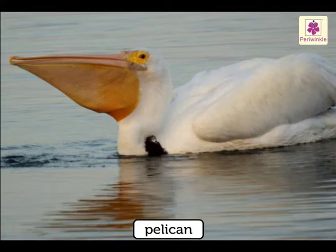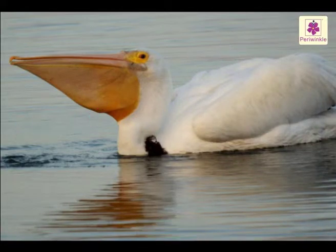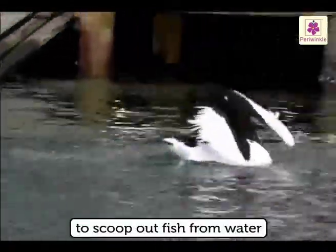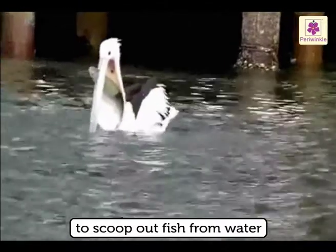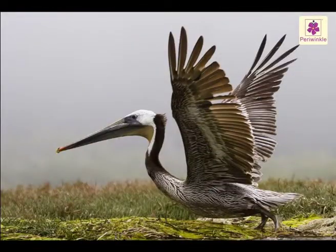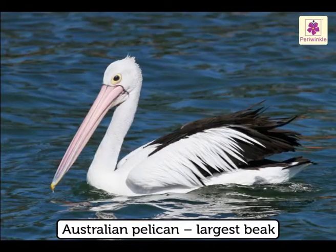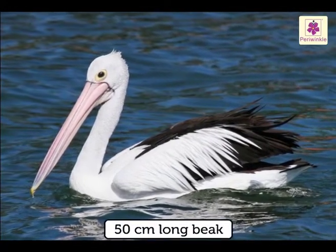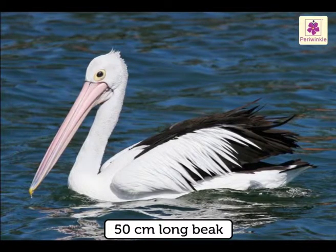A pelican has a huge beak. It uses its beak to scoop out fish from water. Its beak is bigger than its stomach. The Australian pelican has the largest beak in the bird kingdom — its beak is about 50 centimetres long.